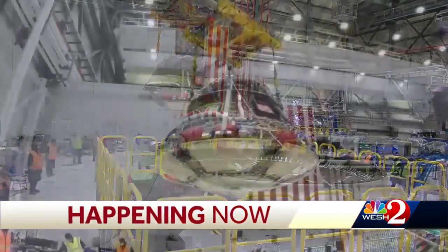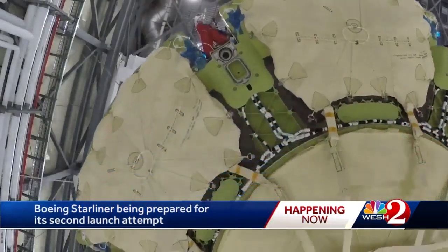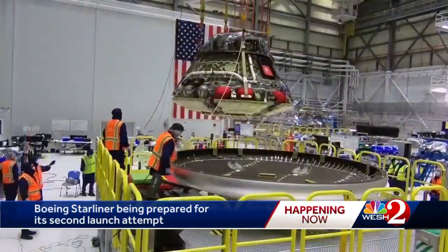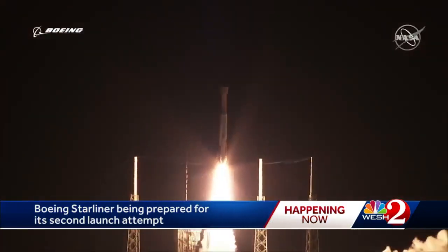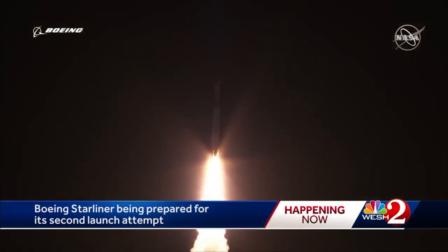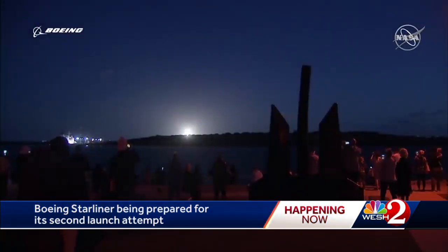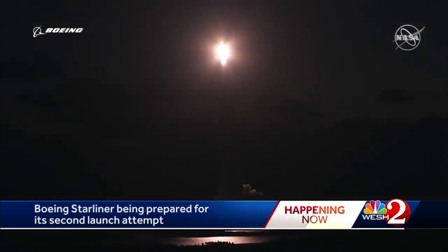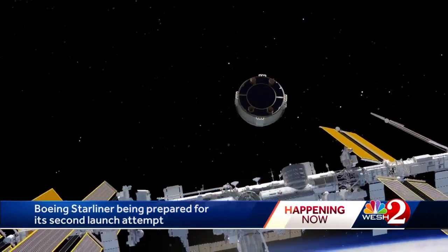The technicians here in Boeing's commercial crew and cargo high bay moved deliberately, watchfully. Everything has to go right on the next launch of the Boeing Starliner. Its first test launch last December was bungled. The Starliner lost its way, burned up its fuel too quickly, almost had a disastrous collision, and never made it to the International Space Station.